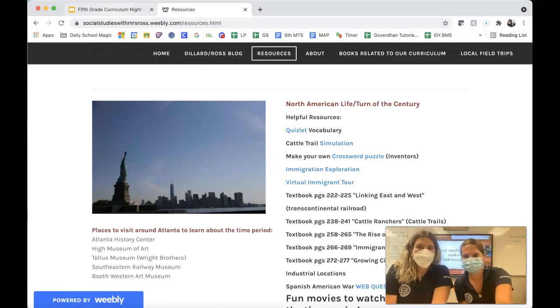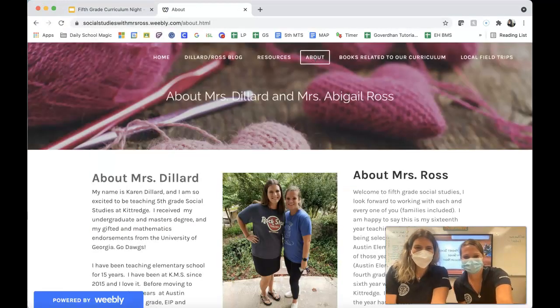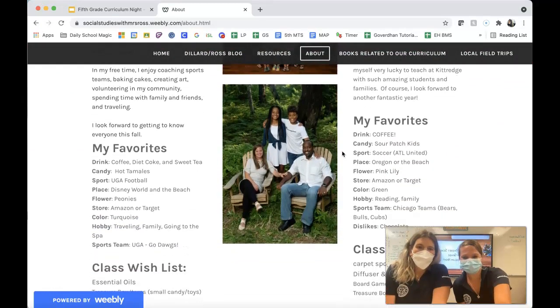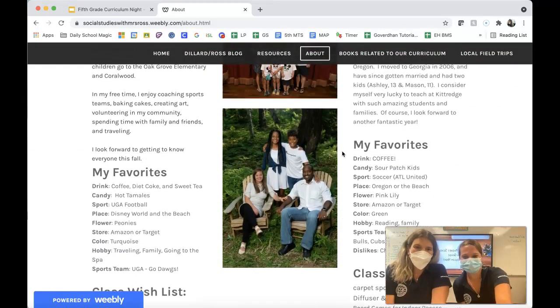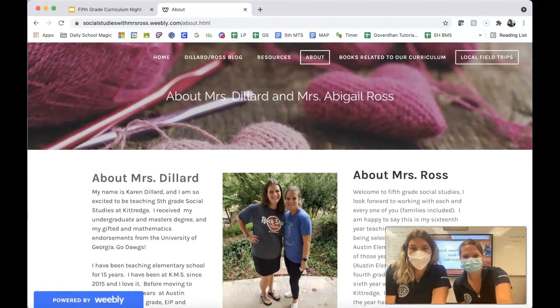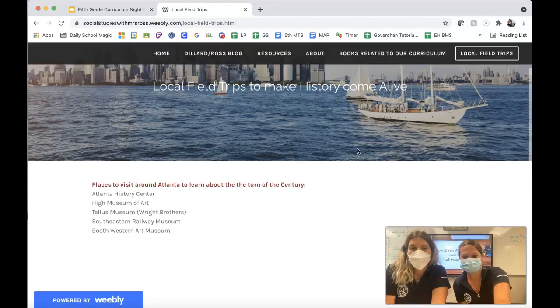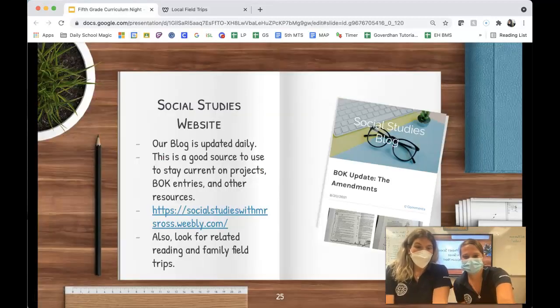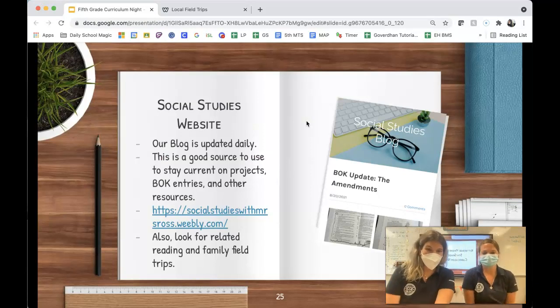We have the about section, which is a little bit about Mrs. Ross and me — we've been teaching together for many years. We also included at the end local field trips. Unfortunately, we just can't get to all of the field trips, but there are some awesome places you can go as a family or on weekends that would really help reinforce some of those social studies skills.